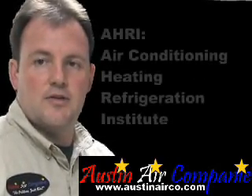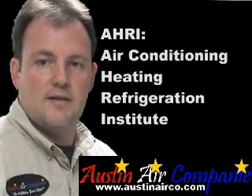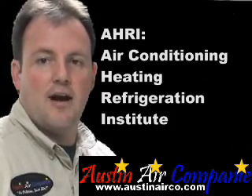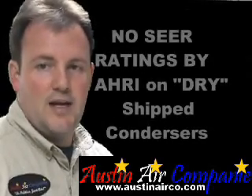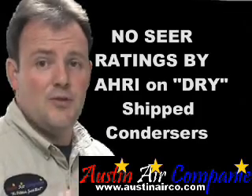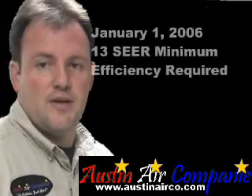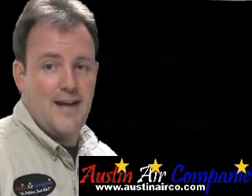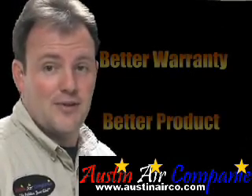AHRI — the Air Conditioning, Heating and Refrigeration Institute — is the body that tests and rates equipment for SEER ratings. They're not going to rate these dry-labeled units. As of January 1, 2006, every unit is supposed to be 13 SEER. But if AHRI isn't rating it, there's no way to know whether you're actually getting 13 SEER or not.